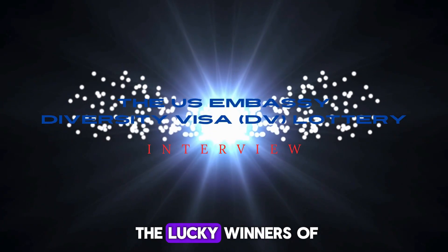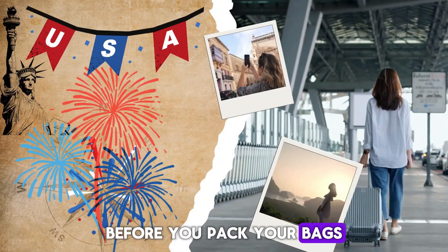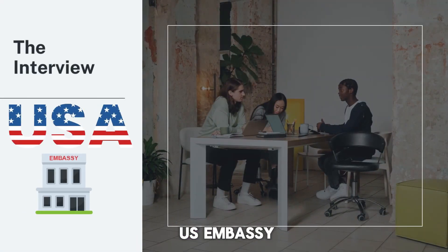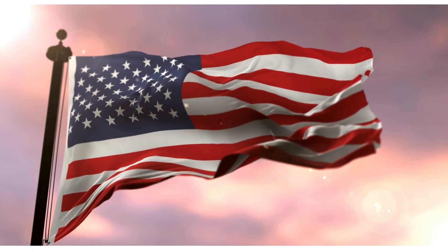If you're one of the lucky winners of the DV Lottery, congratulations! But before you pack your bags and head to the land of opportunity, there's an important step you need to tackle: the interview at the U.S. Embassy. Don't worry though — we've got you covered. Check out our video for guidance.